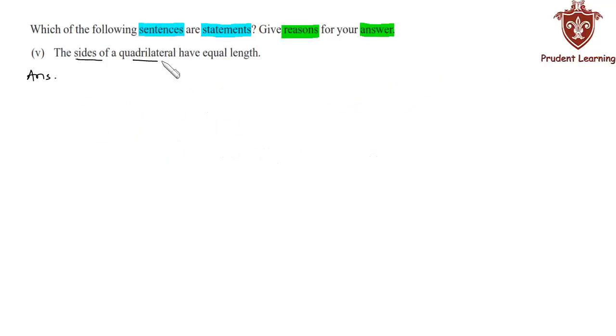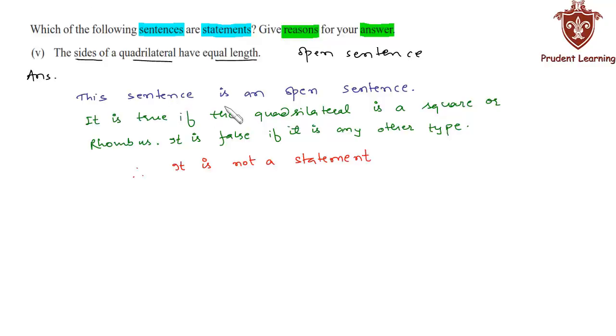The fifth sentence is: 'The sides of a quadrilateral have equal length.' We know that if the quadrilateral is a square or a rhombus, then the given sentence is true. And if the quadrilateral is other than a square or rhombus, then it is false. Therefore this is an open sentence and we can say that the given sentence is not a statement. It is true if the quadrilateral is a square or rhombus; it is false if it is any other type. Therefore it is not a statement.